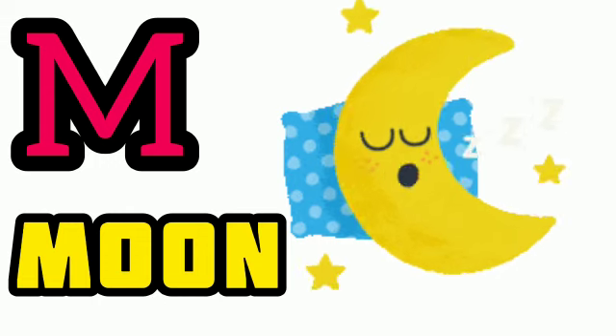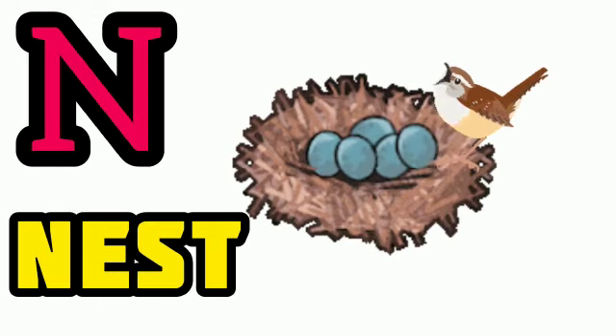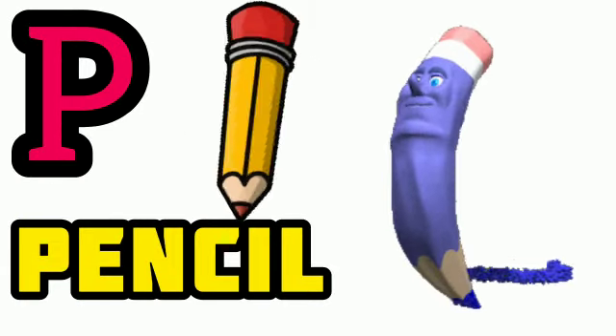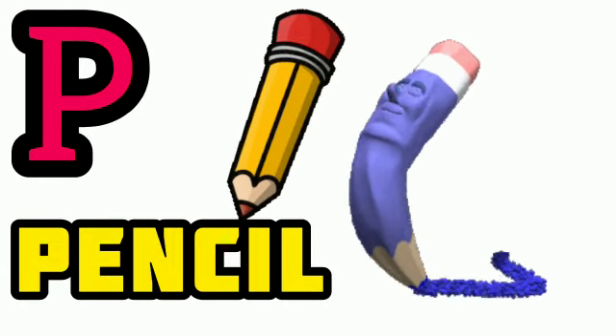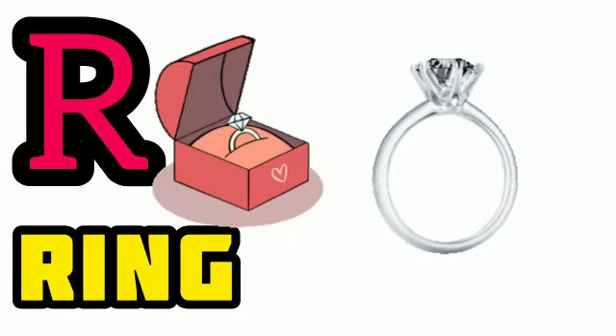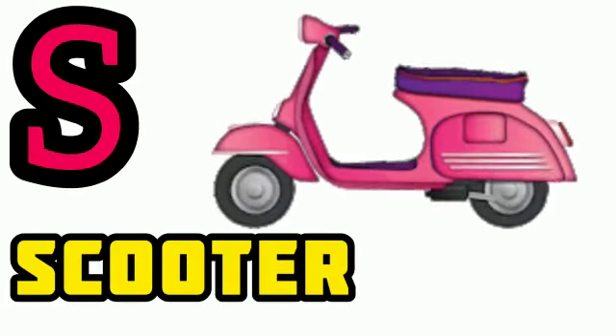M for moon, N for nest, O for owl, P for pencil, Q for queen, R for ring, S for...